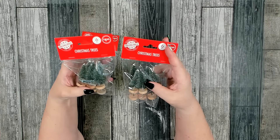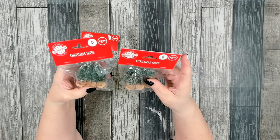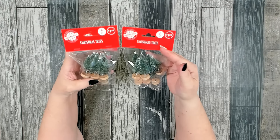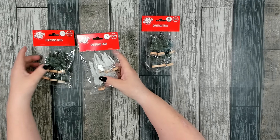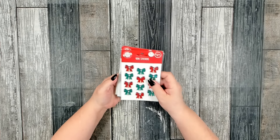I picked up some more packages of these mini Christmas trees. I've been using them a lot in my crafting, so I picked up two packages of the green ones. You get six trees — three small and three tall — which I think is great. They do come in several colors. I grabbed one in white — they also come in silver and gold.